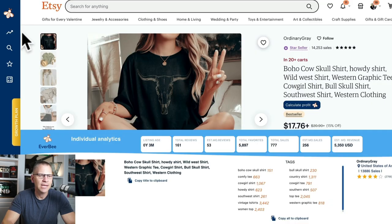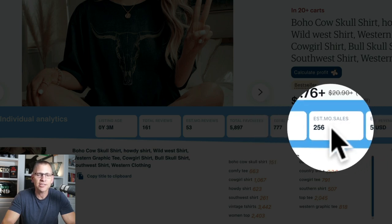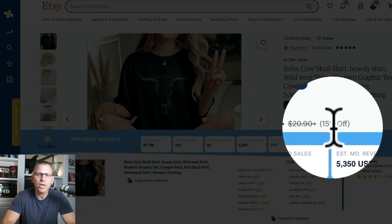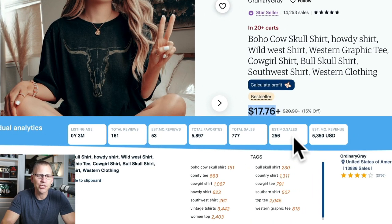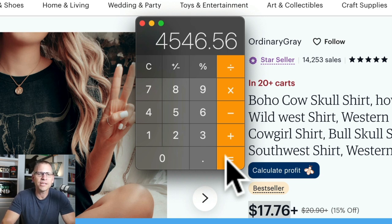Let's look at the data that Everbe gives us. I'll click on product analytics and look at the data. Total sales: 777. Estimated monthly sales: 256, which is crazy. Estimated revenue is $5,350 — but they're getting that revenue number from the regular price, not the 15% off. So if we want an accurate number, we take $17 and 76 cents and multiply by 256, which gives us $4,546 and 56 cents in monthly revenue.